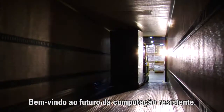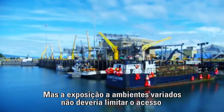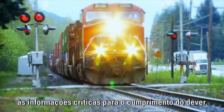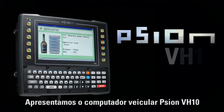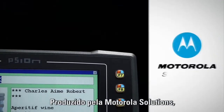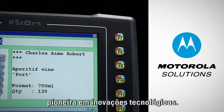Welcome to the Future of Rugged Computing. It's a rough world and Motorola knows it, but exposure to varying environments shouldn't limit access to information that's critical to getting the job done. Introducing the Scion VH-10 Vehicle Mount Computer, brought to you by Motorola Solutions, a pioneer in technological innovation.